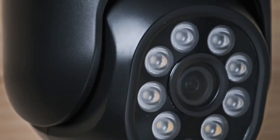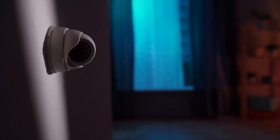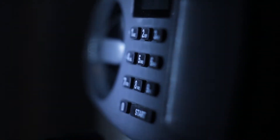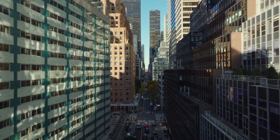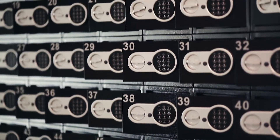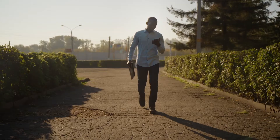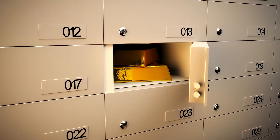But having valuables at home can be all kinds of headaches — there's installation cost, maintenance, and theft. Some opt to store more valuable items, such as gold, in a safe deposit box at a bank. That sounds safe, secure, and insured, so we'd never have to worry about our valuables, right? Well, not quite.